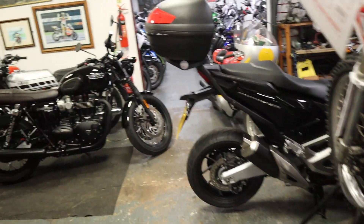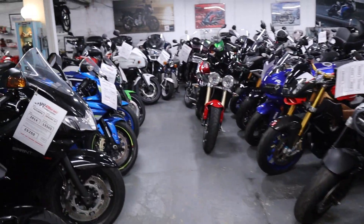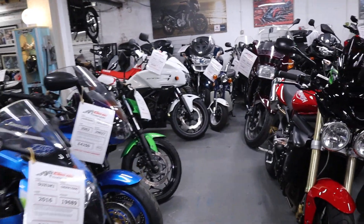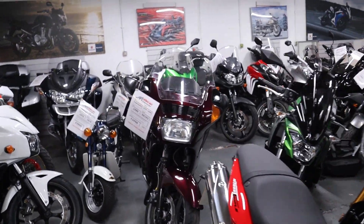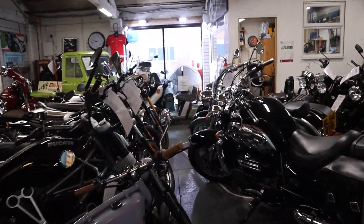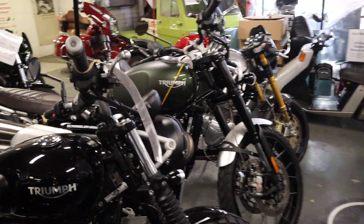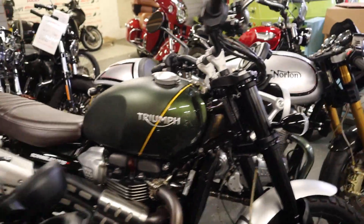So plenty going on. The classic side of things is starting to pick up as we enter the colder months — so if it takes your fancy give us a shout. 01302 760 967. You can email me at chrishallmotorcycles at googlemail.com.